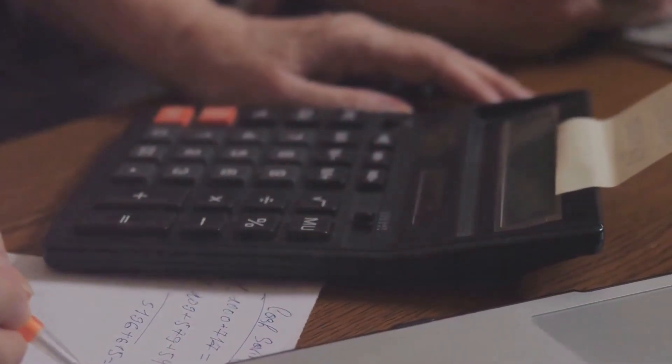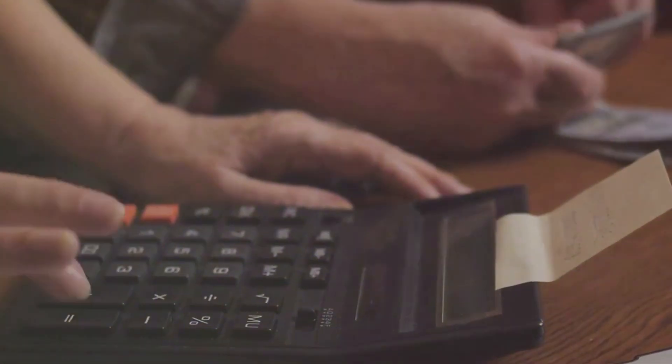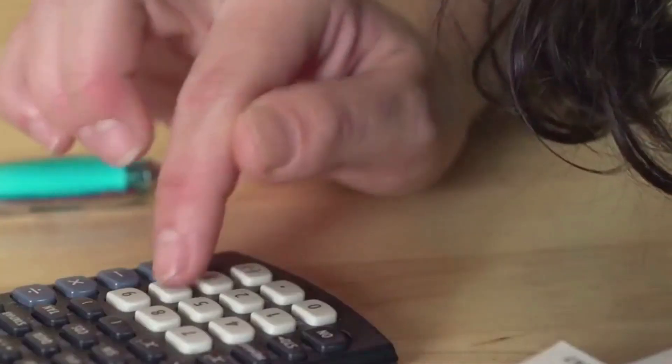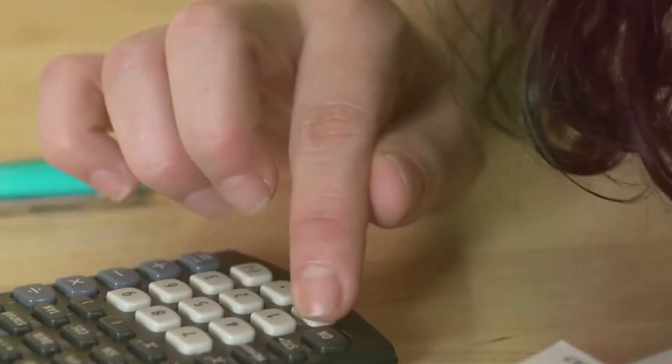All these points, when added up, give you your total score — also known as the Skills Immigration Registration System, or SIRS, points. The higher your SIRS points, the greater your chances of being invited to apply for the BCPNP. Each draw has a minimum point threshold, and only those who meet or exceed this threshold are invited to apply, so it's crucial to aim for as many points as possible.